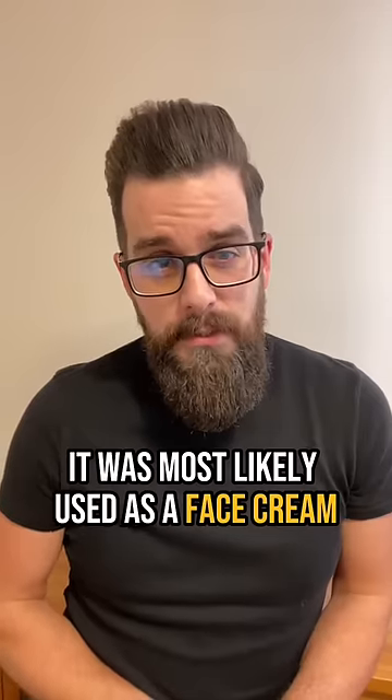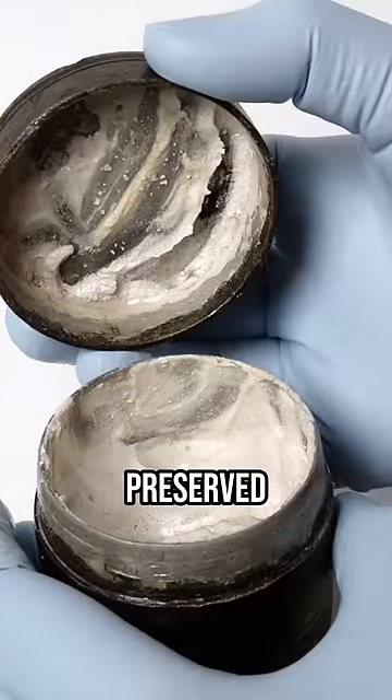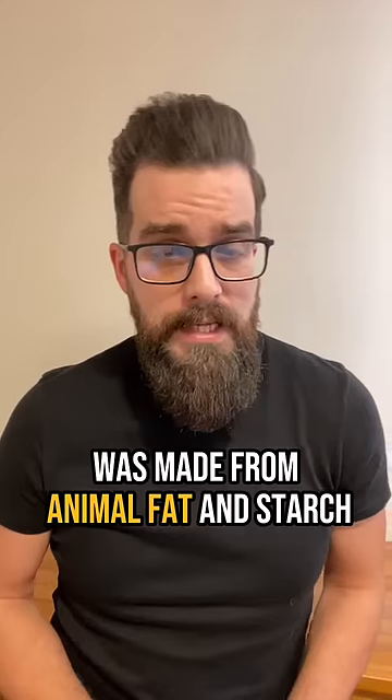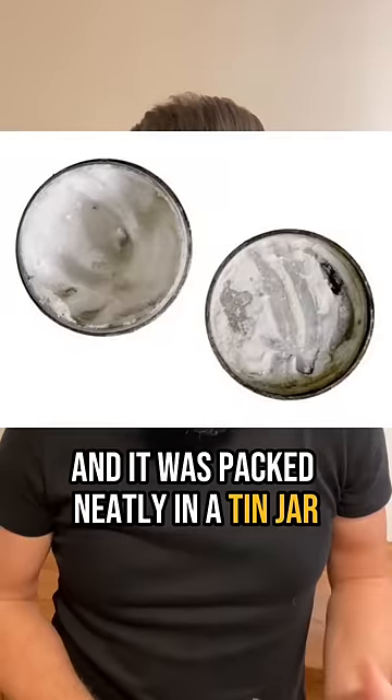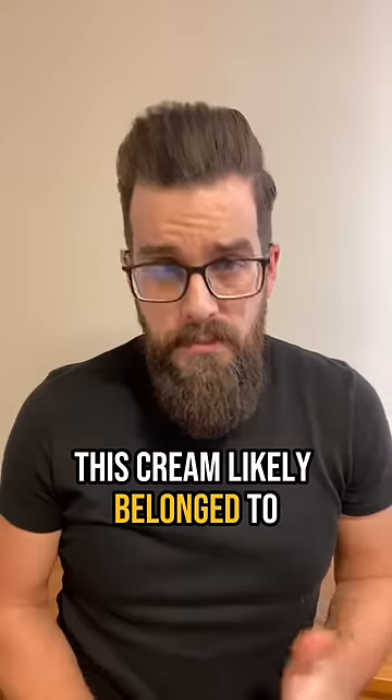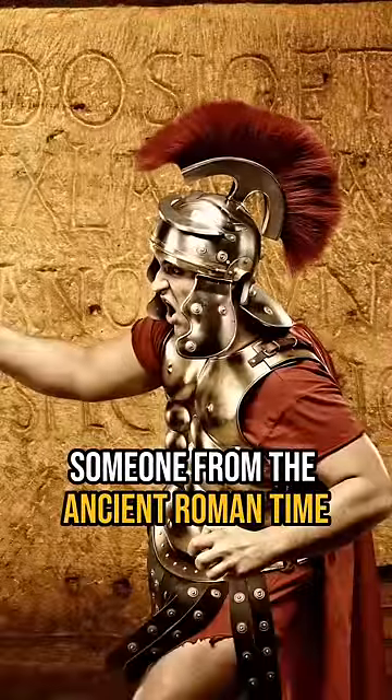It was most likely used as a face cream because it has visible finger marks preserved. Lab analysis shows that this fancy creation was made from animal fat and starch, and it was packed neatly in a tin jar. Considering tin was a precious metal at the time, this cream likely belonged to a rich and powerful someone from the ancient Roman era.